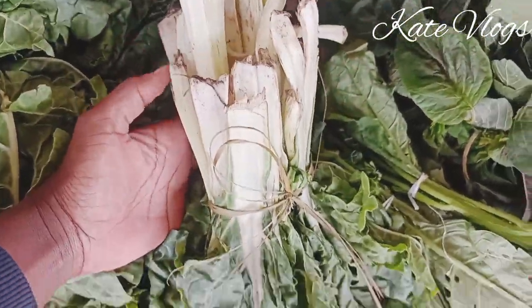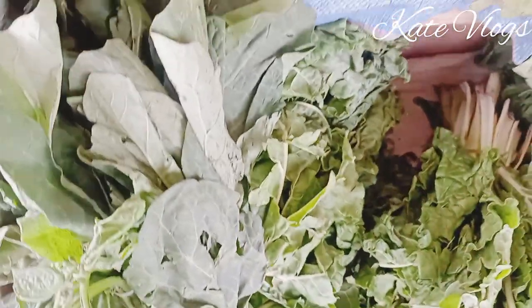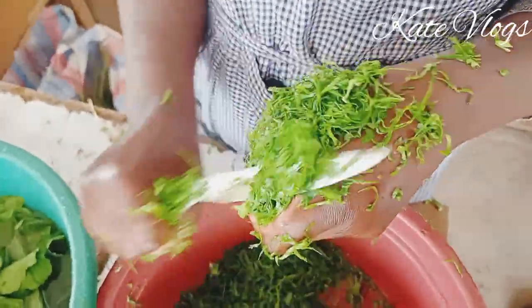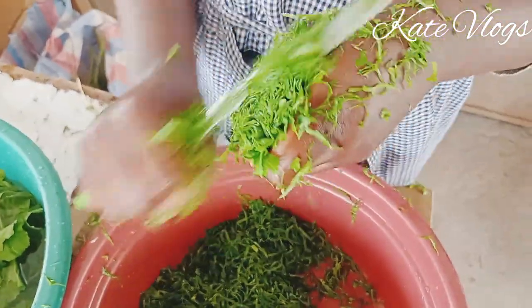Coming to the big question — where do you source these products from? You can buy these products directly from farms if you are in places that grow these types of products. But if you are in Nairobi, you can get these products in Gikomba, Muturwa, Kangemi Market, and Rye Market.